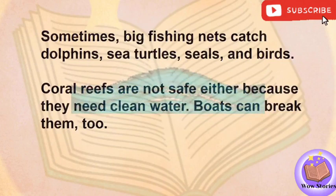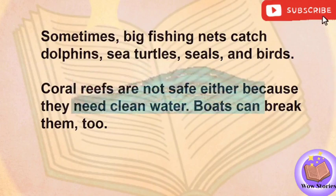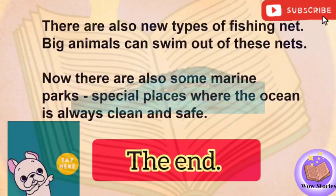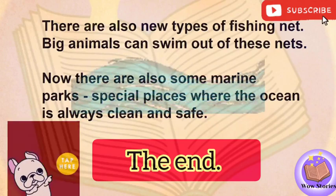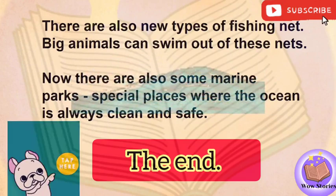Sometimes big fishing nets catch dolphins, sea turtles, seals, and birds. Coral reefs are not safe either because they need clean water. Boats can break them too. So now we need to keep the ocean clean and safe. There are new rules so people can't take too many fish from the ocean. There are also new types of fishing net — big animals can swim out of these nets. Now there are also some marine parks, special places where the ocean is always clean and safe.